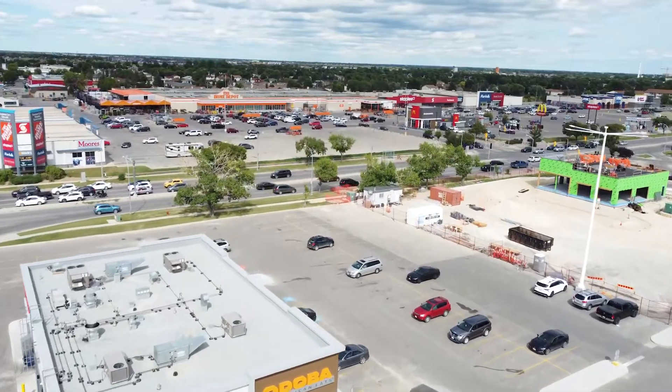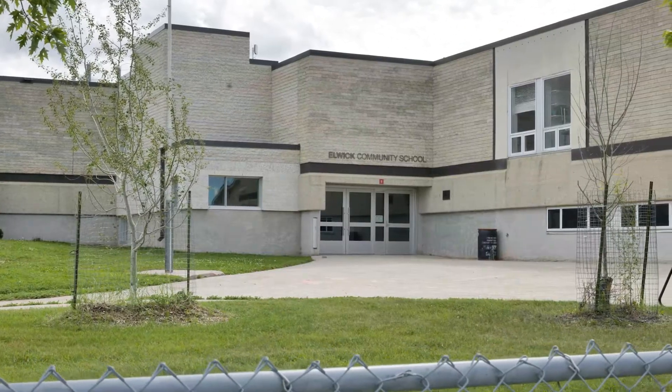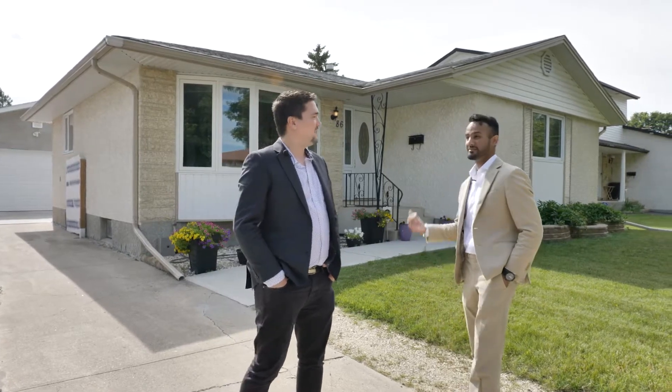Hey everyone, I'm Dino. Hi, I'm Jason. And we're showing a house in the Maples today. I'm a little biased because I grew up in the Maples, but I think this is an amazing neighborhood. It's safe, it's very family-oriented, there's schools everywhere, you're gonna see kids riding their bikes day and night. Well, Dino, let's show them the house first.